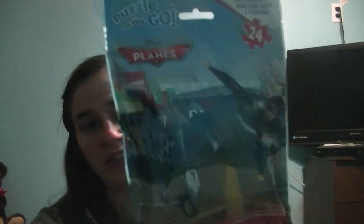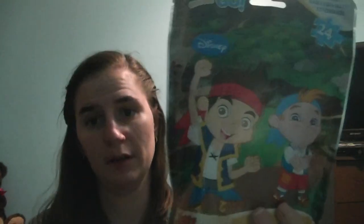I got a giant bubble wand, which is going in his Easter basket. And then I got three to-go puzzles featuring things that Joey watches. I got him the Cars one, the Planes one because he loves that movie now, and then Jake and the Neverland Pirates. So that is everything from Five Below — and my total was $57 for all of that.